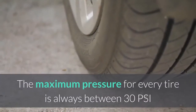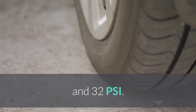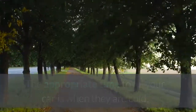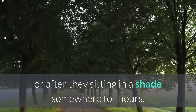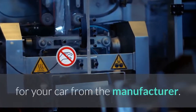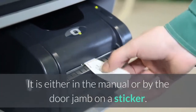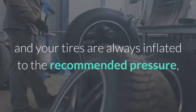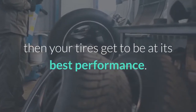The maximum pressure for every tire is always between 30 PSI and 32 PSI. The appropriate time to fill your tires is when they are cold, whether early in the morning or after they have been sitting in the shade for hours. There is always a recommended pressure for your car from the manufacturer, either in the manual or on a sticker by the door jam. If you stick to the instructions and your tires are always inflated to the recommended pressure, then your tires will be at their best performance.